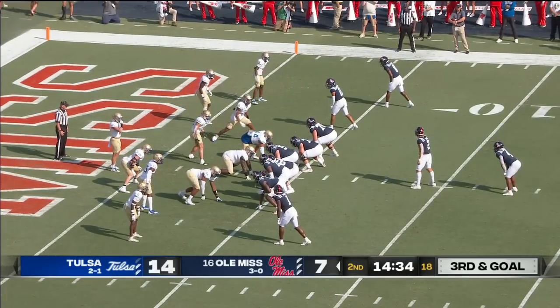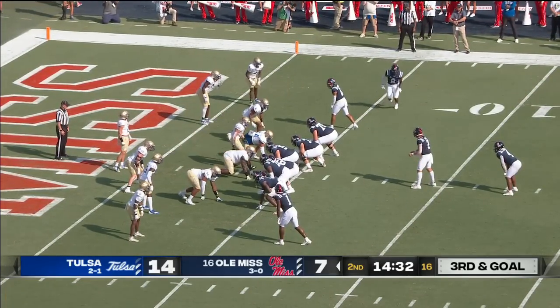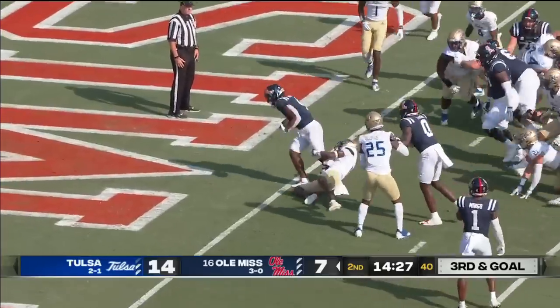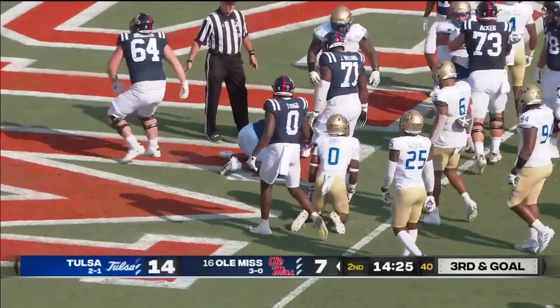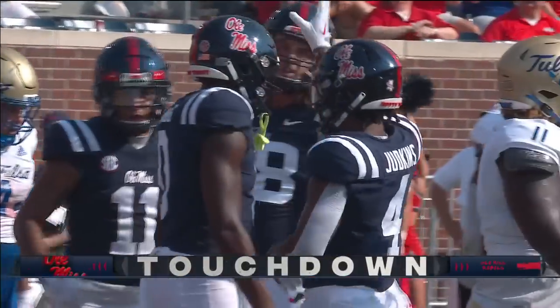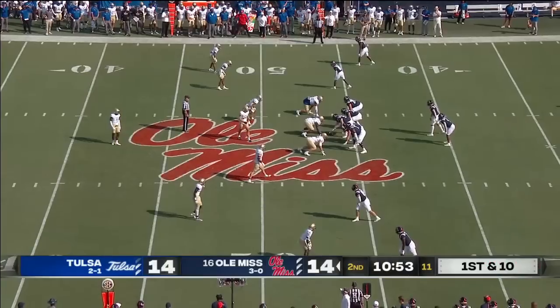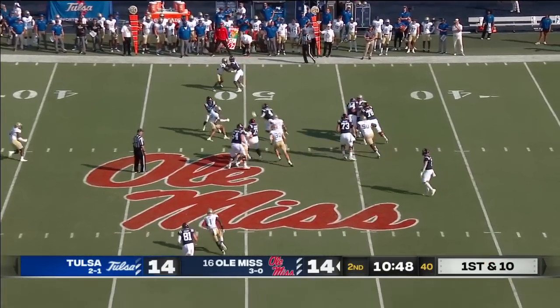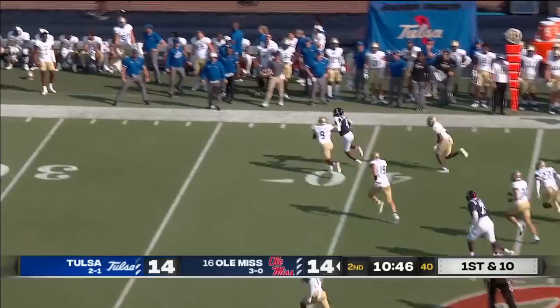Third and goal from the four-yard line. Pistol formation with Judkins, the freshman at running back. They'll hand it to him, goes left side, bounces off a defender, in for the touchdown! It is his fourth of the year from four yards out. Judkins to the left side — true freshman from Pike Road High School in Alabama — dancing around. Oh, look at those nifty moves.